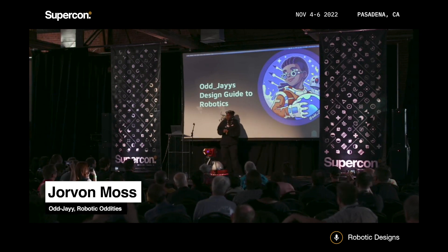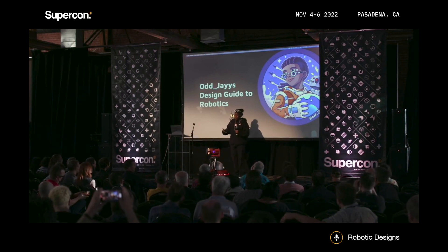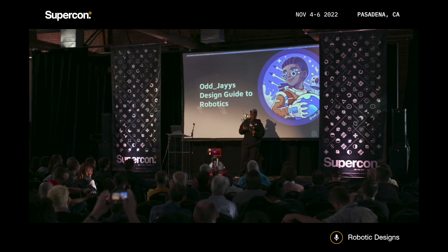So I want to take you guys through my design guide to robotics, which, if you do follow me — and I hope you guys do — I have very interesting concepts and ideas when it comes to designing my robots.